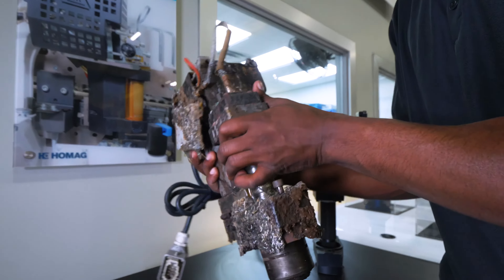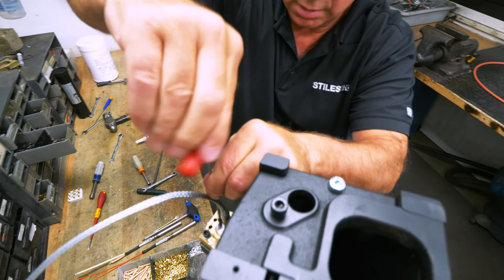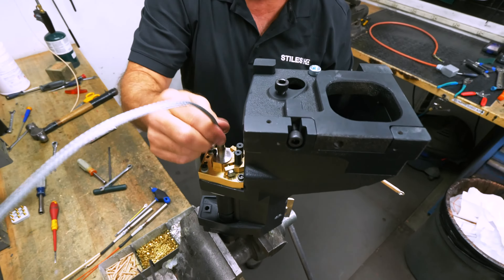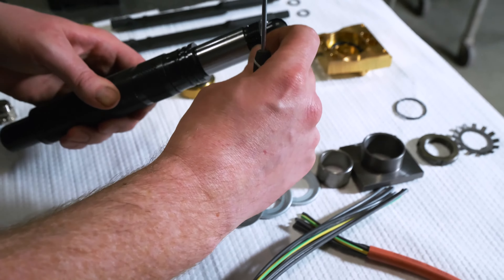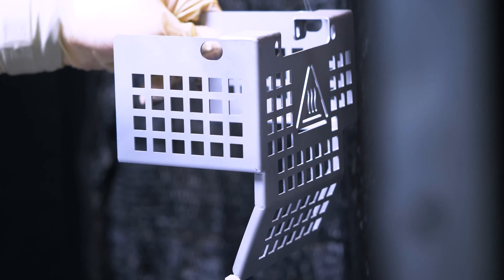Each glue pot is completely disassembled, thoroughly cleaned, and fully inspected. Exclusive OEM replacement parts are utilized to build your glue pot to exact factory specifications.